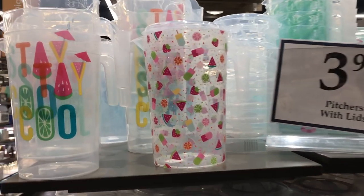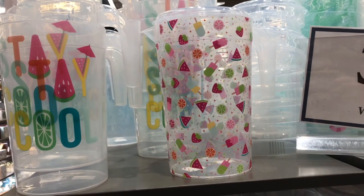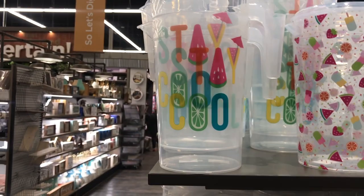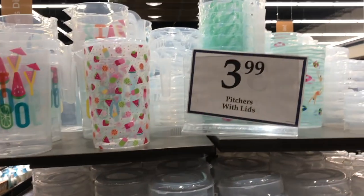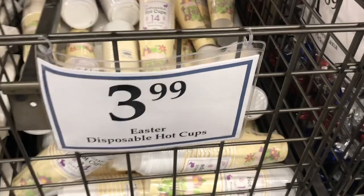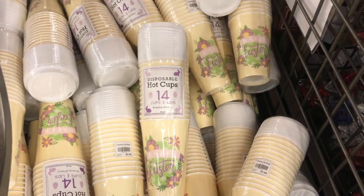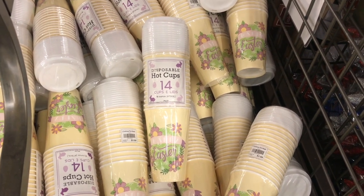Look at those nice pitchers for the summer with lids — $3.99. That's adorable, that one with watermelon, and a nice pot. That one says Stay Cool. There's one with swimmers on it — very nice, $3.99. I found some disposable Easter hot cups — definitely going to get those. The less work for me the better — drink out of them and throw them away.